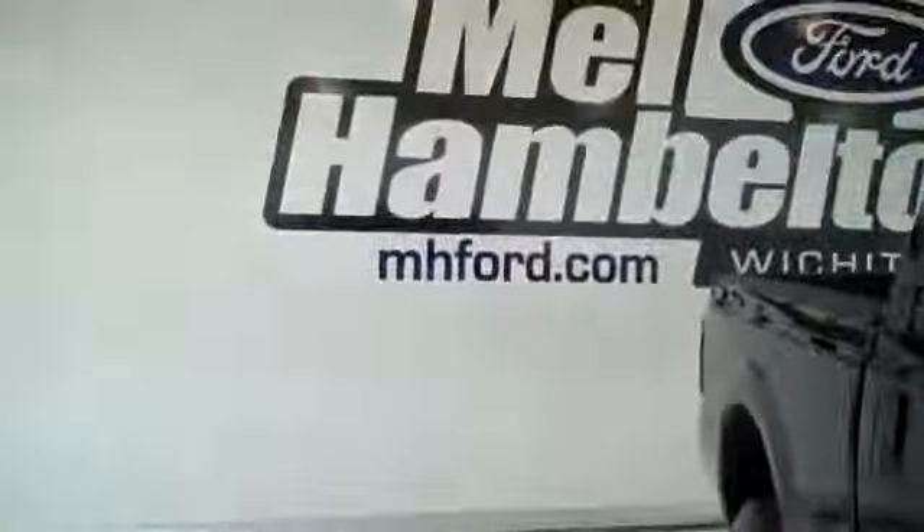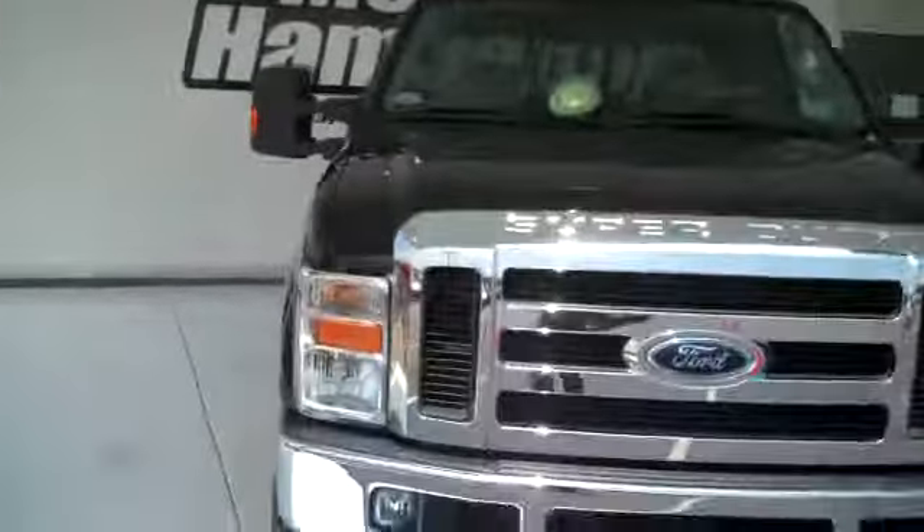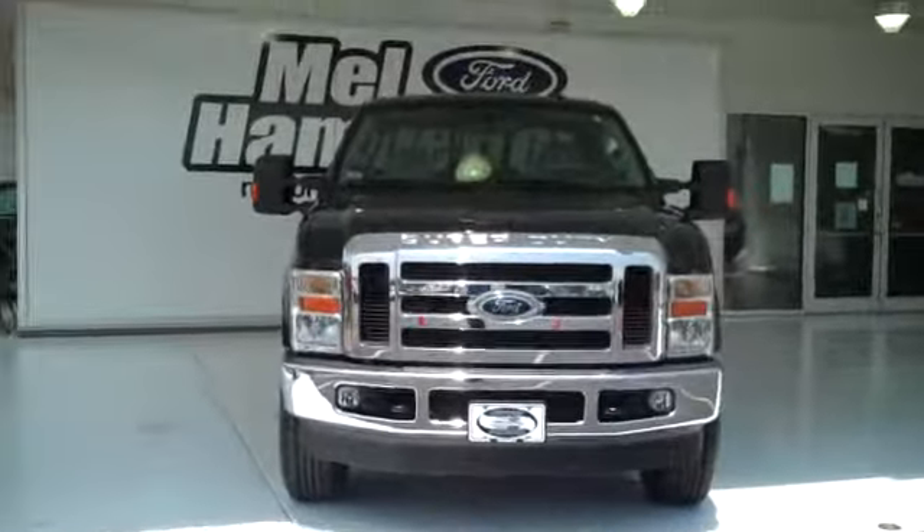It does have running boards. You can see this one and many more pre-owned at mhford.com, or you can come on out and see us in person on the corner of 119th Street in Kellogg. We sure hope to see you soon.